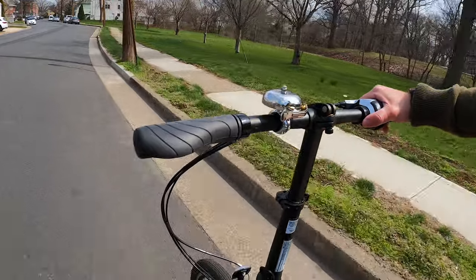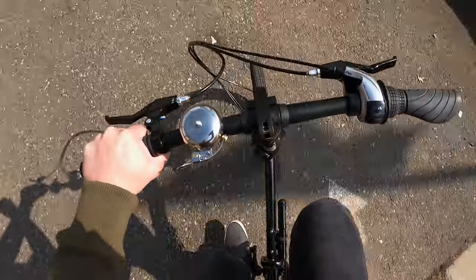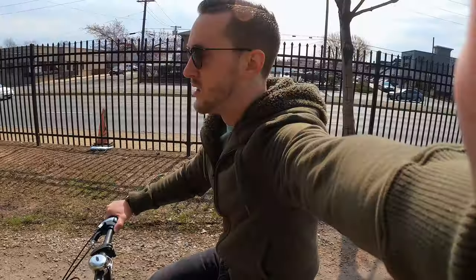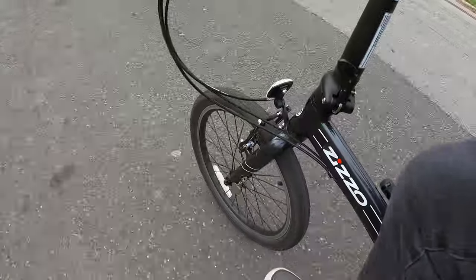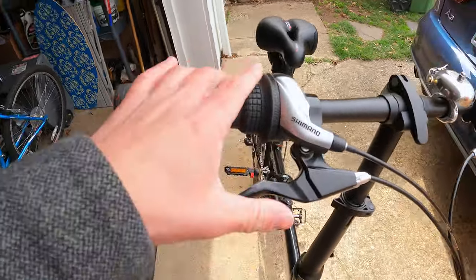I rode it on a variety of surfaces over the past year and the only area where it struggles are steep hills — it's almost easier to walk the bike up at some points. Going down the hill though, that's another story. That's where all the thrill is. It's so worth bringing the bike up the hill just to experience the speed of the Urbano.